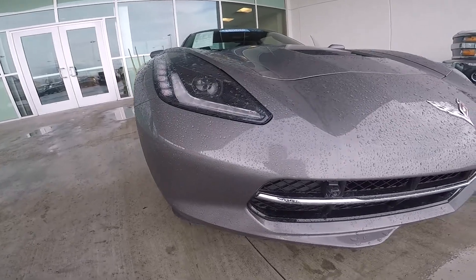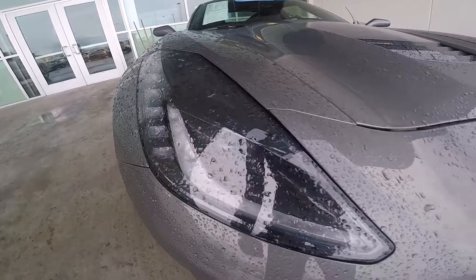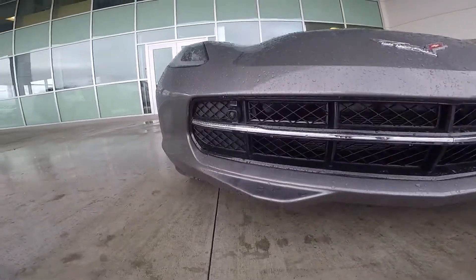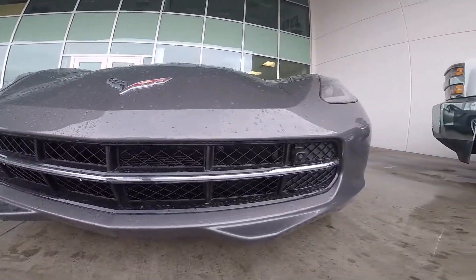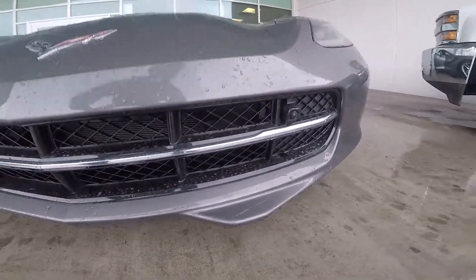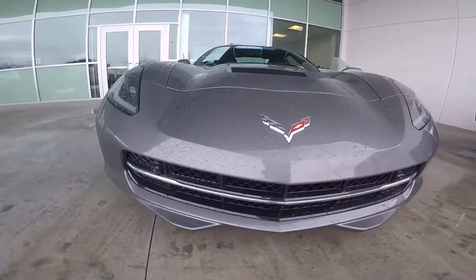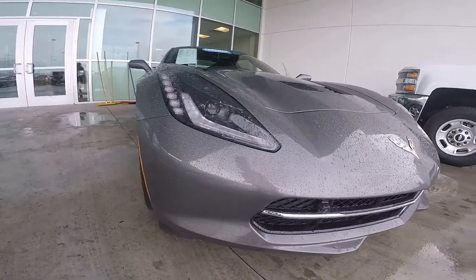To finish the tour up front, you've got these nice LED lights with a really aggressive front end splitter. You actually don't have to get the silver band option — you can take that out if you don't like it — but it definitely has a really nice modern aggressive looking front end.